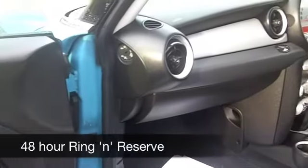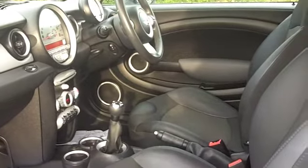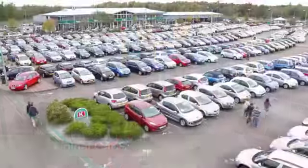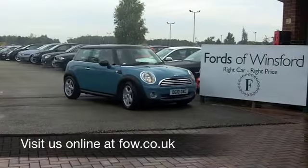You'll get around 52 to the gallon, if not a bit more. 6 months road tax is £55. Why not ring and reserve? We'll hold this car for you for up to 48 hours until you can get here with no deposit and no obligation. Come and discover this great car for yourself at Fords of Winsford.